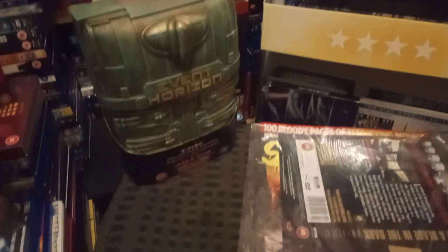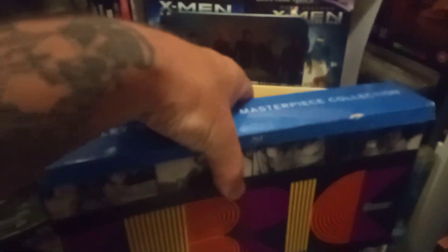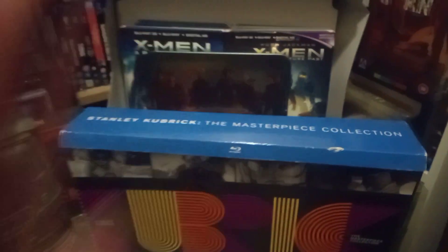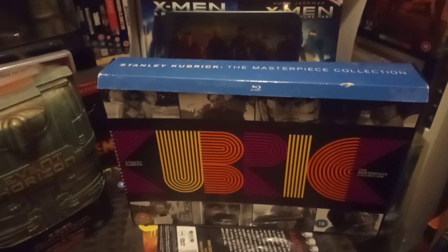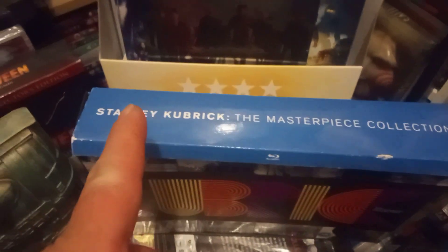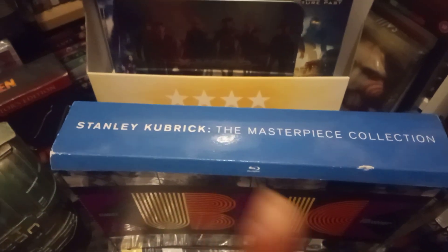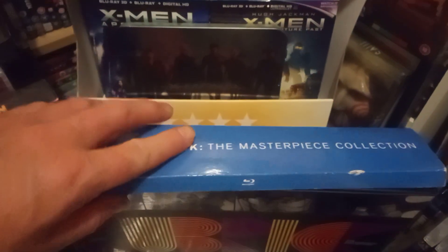Another box set — this is Blu-ray. It's a bit heavy, bear with me. Check that out — Stanley Kubrick, the Masterpiece Collection. I've seen this floating about for years; as you can see it's got the backing card on it.